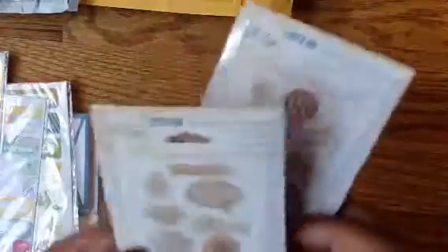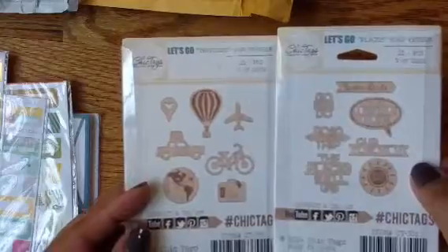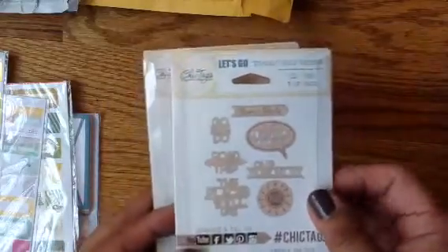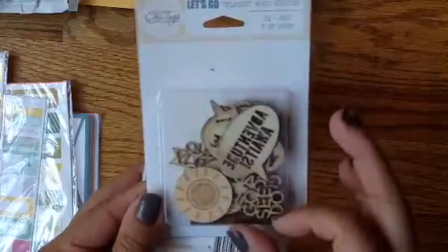I am baking banana bread right now, so it smells nice. It's almost done, so let me get through this. This is called the Places one — so you have Traveling and you have Places. Super cute and good size.